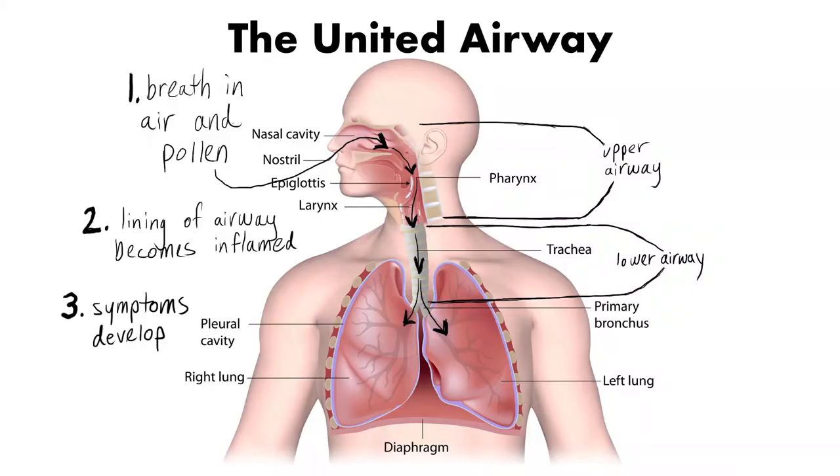It is very important to treat allergic rhinitis to lower your risk of developing asthma later in life. When you have allergic rhinitis, the inside lining of your nose and upper airway becomes swollen and inflamed, causing the symptoms of runny nose, nasal obstruction, and sneezing. The air that we breathe in comes through the nose, then travels down the upper airway and into the lower airway before going into the lungs — it is all one continuous airway. The inflammation in the nose and the upper airway can spread to the lower airway and cause asthma. This concept is known as United Airway Disease.